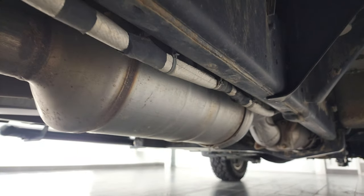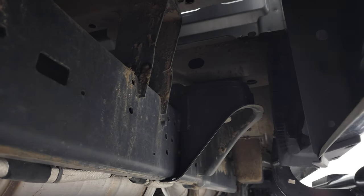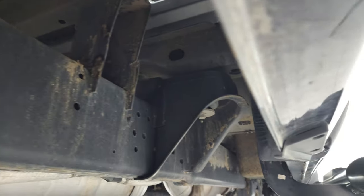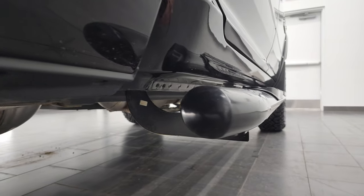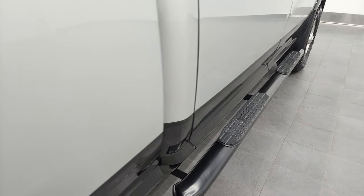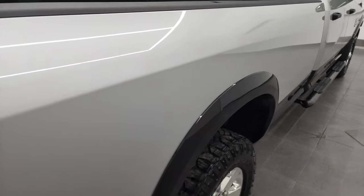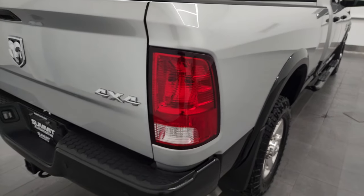Look at how clean that frame and underbody is on this truck — very, very nice. It has all the remaining factory exhaust, and pretty clean all the way underneath, very little to no corrosion. Lower rockers and cab corners all look really good. It does come with a nice set of Weston painted step bars. No dents or dings on that box side.